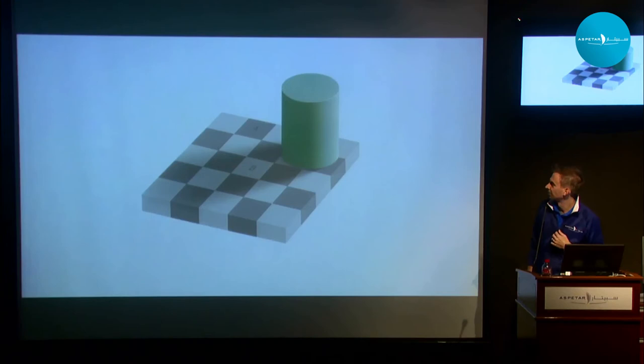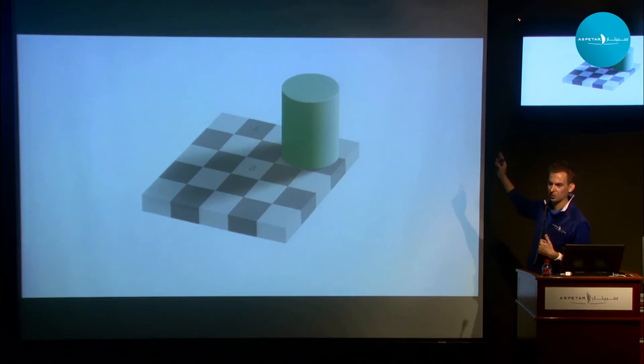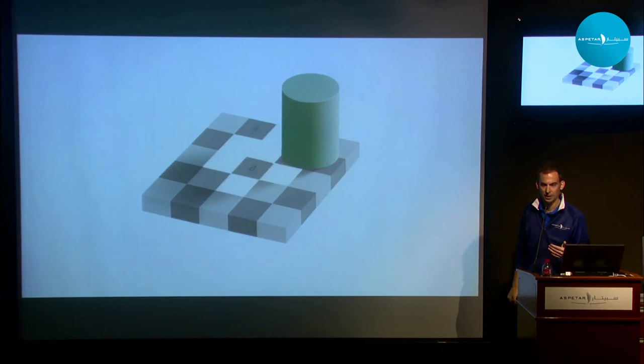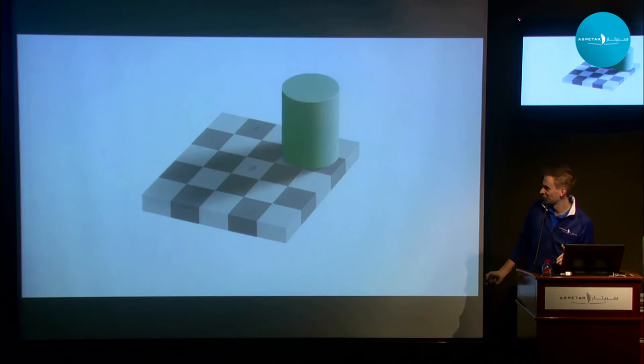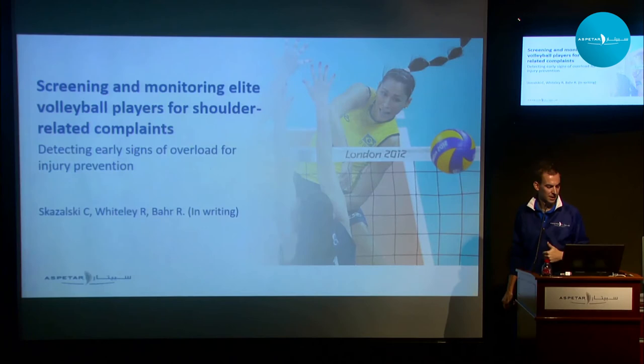Brain teaser number two. What do you see here? First glance: some sort of black and white checkerboard with a green cylinder, and a light source on the right casting a shadow. Block A appears to be one of the black-colored boxes, and B appears to be one of the white-colored ones. But if we look a little closer and take a few squares away, it becomes clear that A and B are actually the exact same color. They look black and white, but I promise they're actually the same. Again, just trying to challenge us to think a little deeper, to not always go with our first assumption.